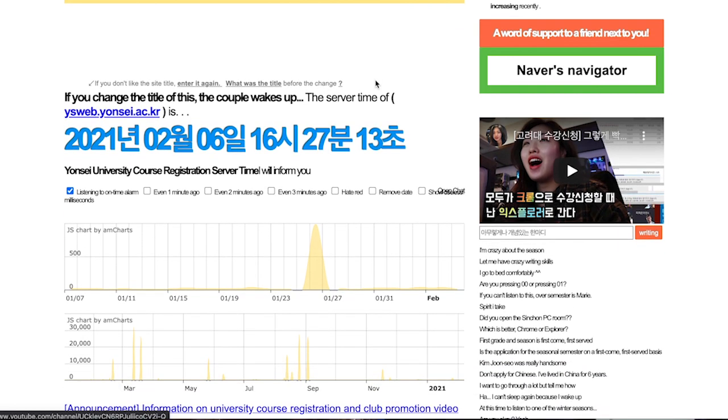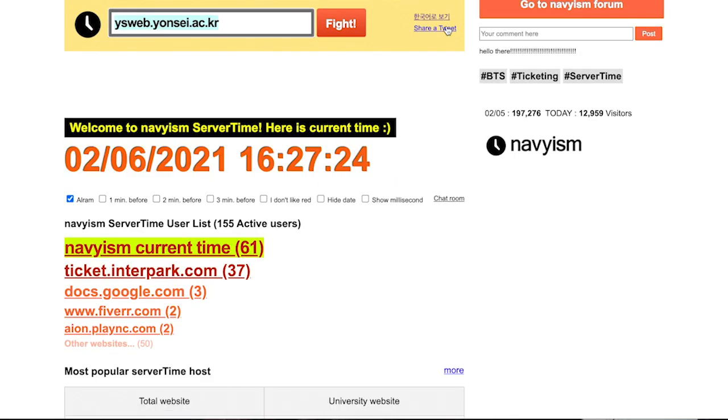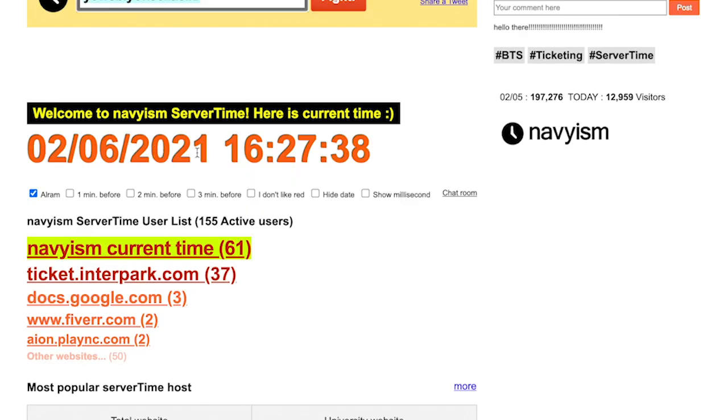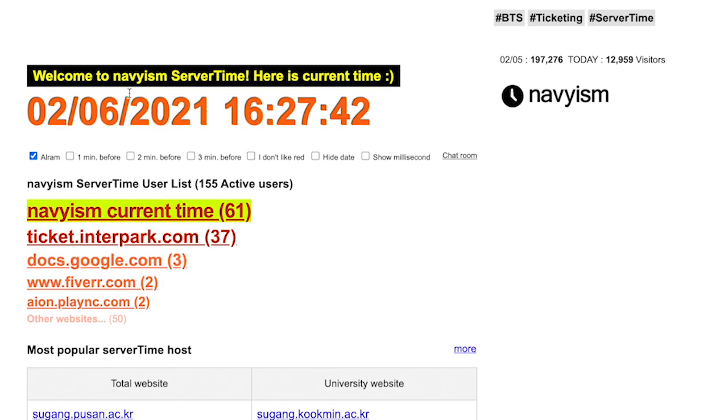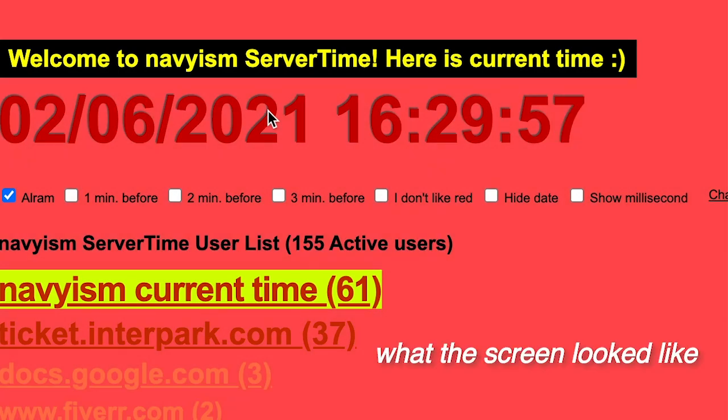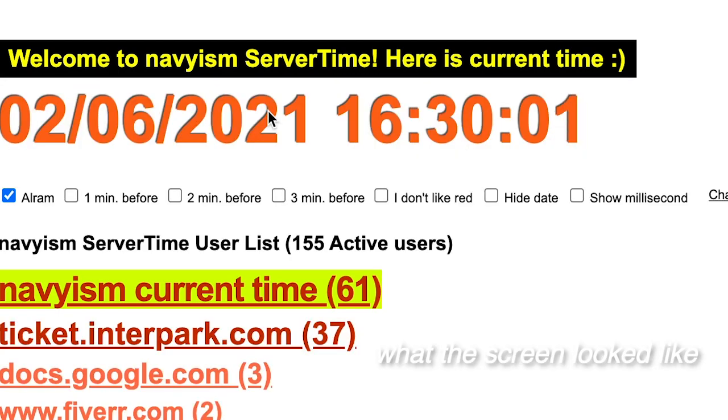I typed in Yonsei on the Time Navy site and it says 'Fight' — it's funny. You can switch it to English. It shows the current server time with month, date, and year. Once it hits the registration time, it makes an alarm sound — and it makes quite a startling sound! That's when people start clicking on classes to enroll officially.